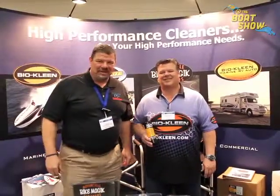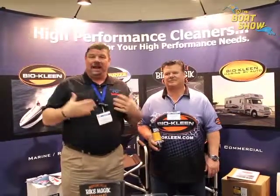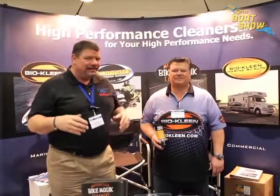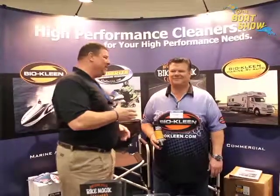Hey guys, Eric Kyle here, publisher of Great Lakes Scuttlebutt Magazine. I'm excited to be at the Grand Rapids Boat Show right here at the DeVos Place in Grand Rapids, Michigan. I'm having a blast — wandering around, looking for new and innovative, cool products to report on. I ran across my man Tim over at BioClean.